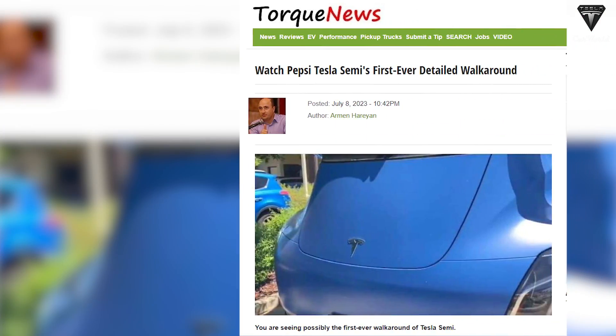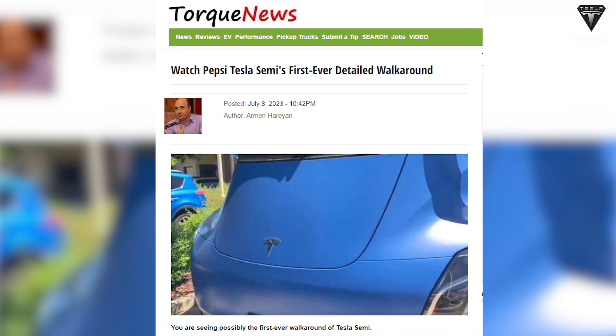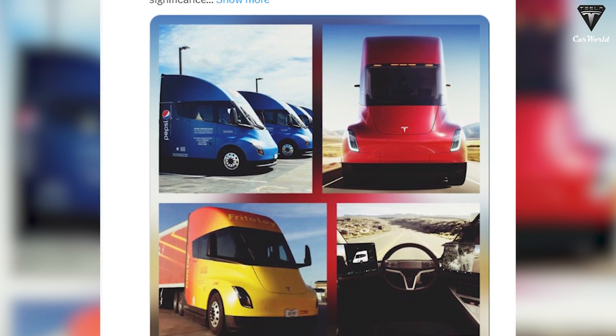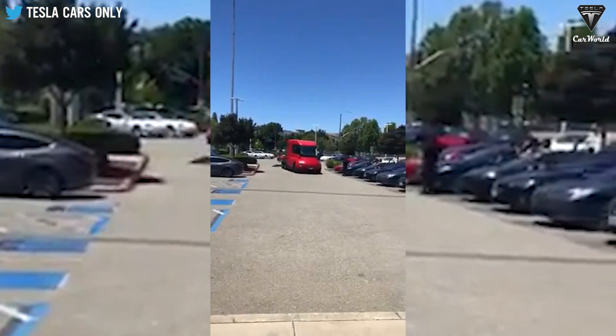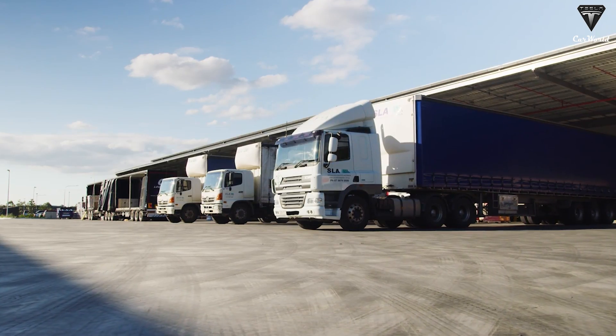American social platforms have been inundated with shared pictures and intriguing videos providing a detailed walk around the latest version of the Semi. Drivers who have had the opportunity to operate this truck have shared intriguing insights into their first-hand experiences. One of the most captivating aspects of the Semi is its power, surpassing that of a diesel Semi.